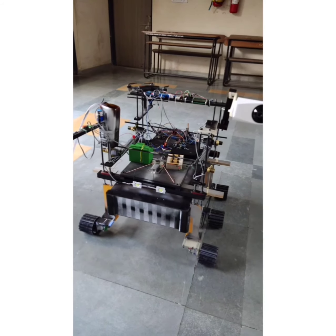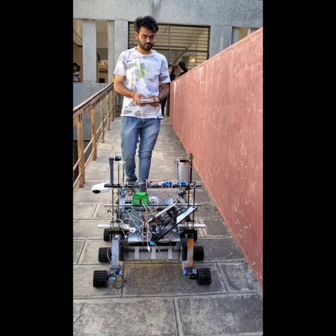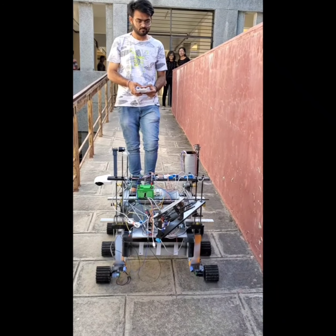It also has a pulley mechanism. The rover mechanism is designed in such a way that it can smoothly move in all directions — left, right, forward and backward. It can also move smoothly on a slope. It has 8 wheels and is 3 to 4 feet high with the camera mounted.